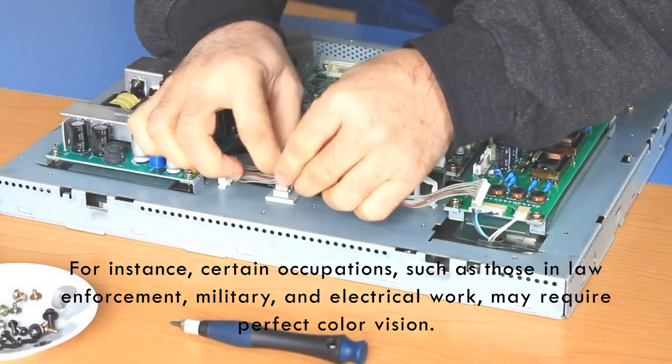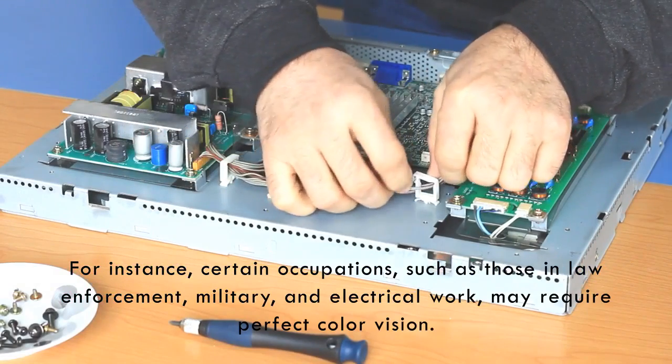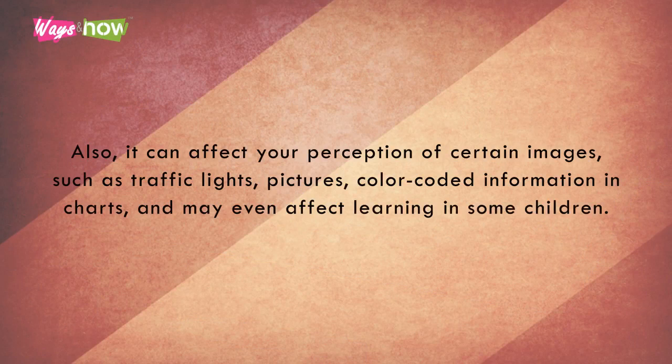For instance, certain occupations such as those in law enforcement, military, and electrical work may require perfect color vision. Also, it can affect your perception of certain images such as traffic lights, pictures, color-coded information in charts, and may even affect learning in some children.